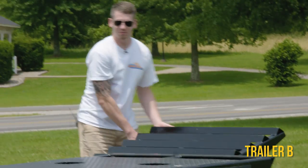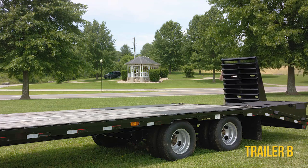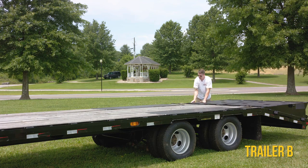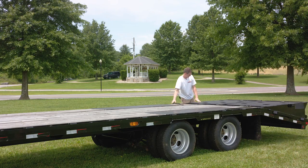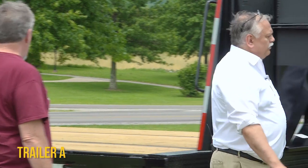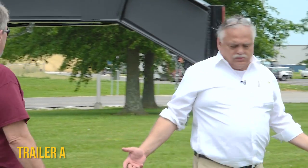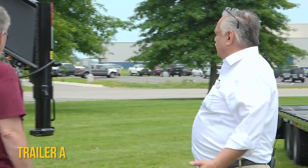Yeah, that can break a foot. I wouldn't be afraid to haul anything on that trailer. Me neither, sir. It's aesthetically pleasing to look at. Yes it is. Of course, we like trailers, don't we? Yes we do.